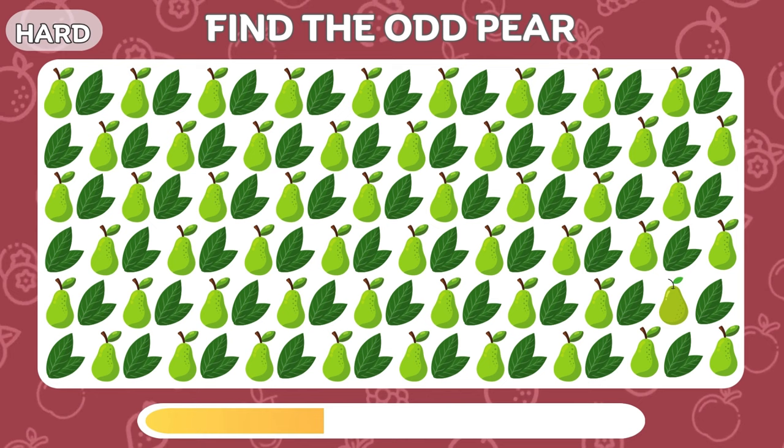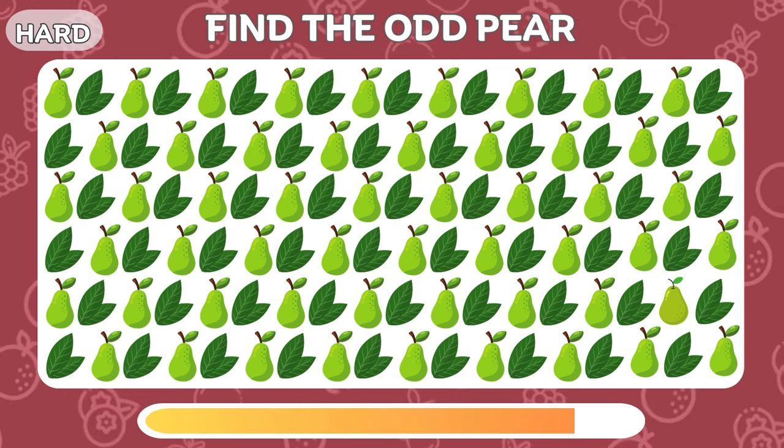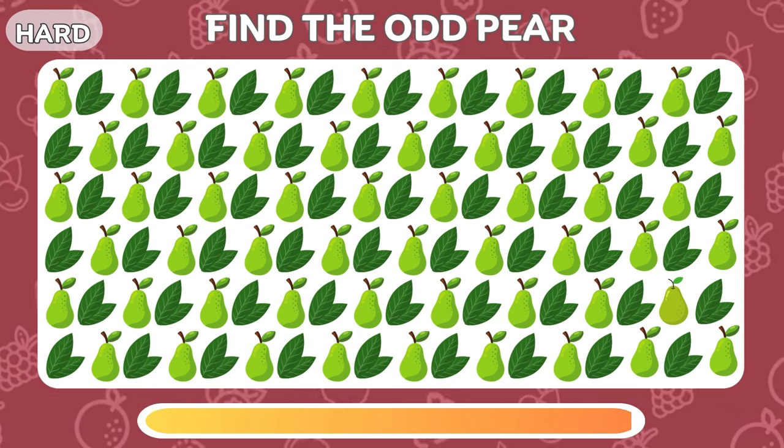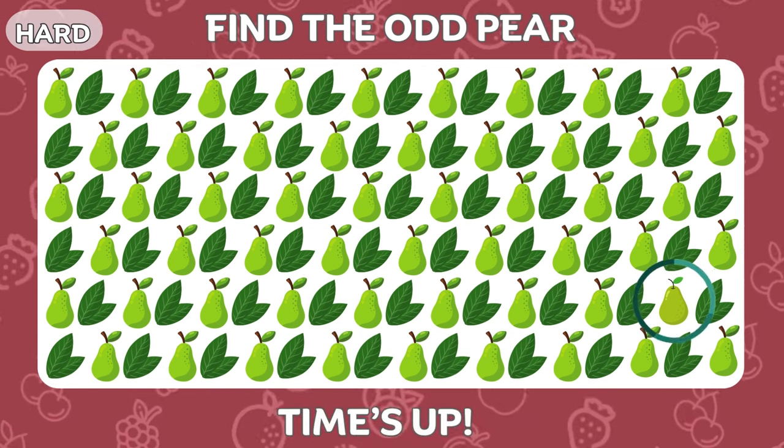Now let's find the odd pear emoji. It's there!